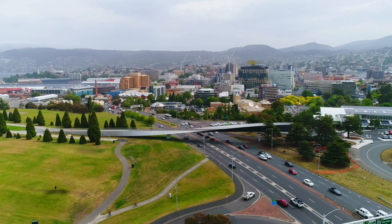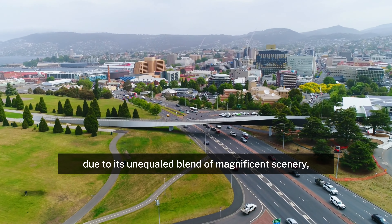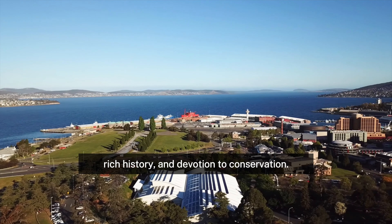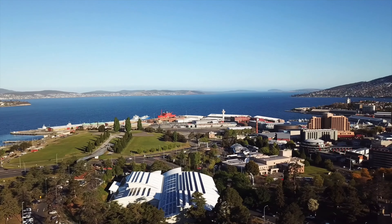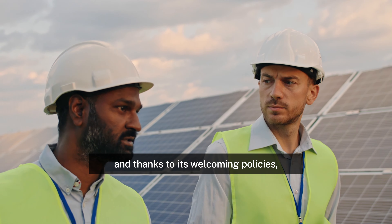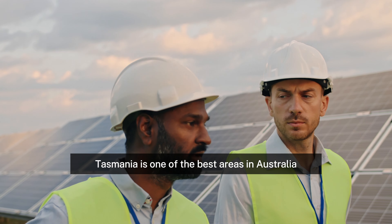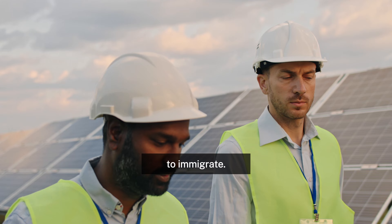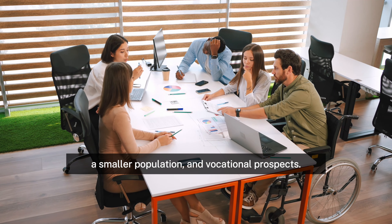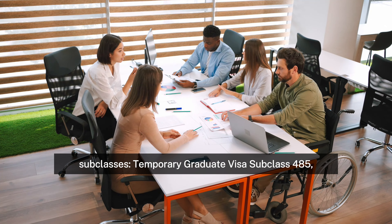Number 1: Tasmania. Tasmania is a location that is genuinely exceptional and unforgettable due to its unequaled blend of magnificent scenery, unusual species, rich history, and devotion to conservation. Located off the southeastern coast of mainland Australia, and thanks to its welcoming policies and opportunities for talented workers, Tasmania is one of the best areas in Australia to immigrate. The state provides regional sponsorship opportunities, a smaller population, and vocational prospects.